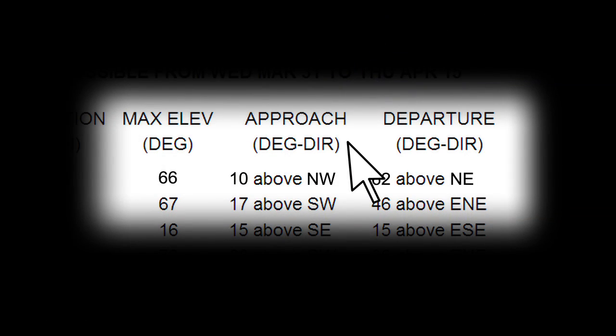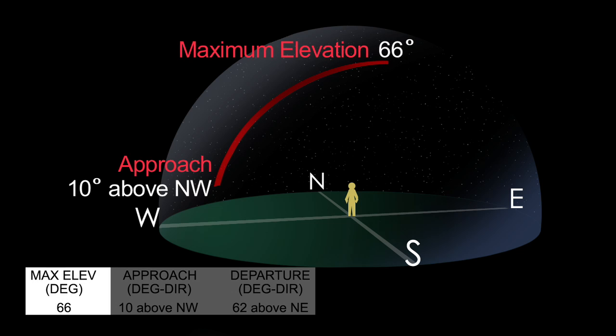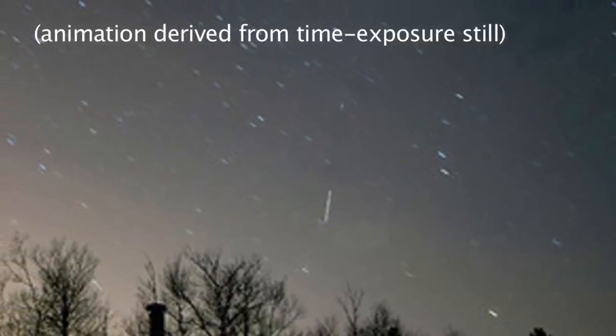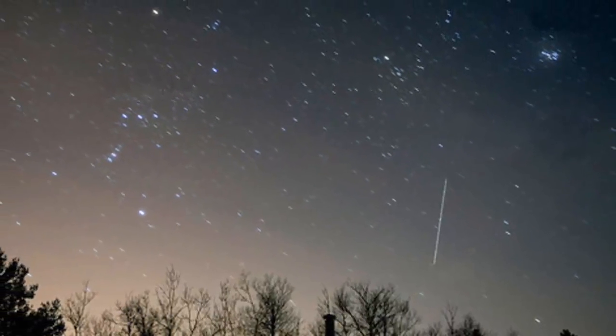The approach and departure degree and direction tell you which direction the spacecraft will first appear from, and then the direction it will disappear from, and at what elevation. The best time for space station gazing is just before dawn or just after sunset, when the observer is in the dark but the space station is in the sun.